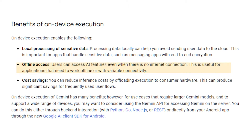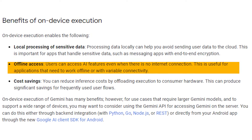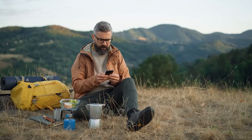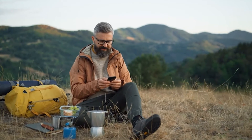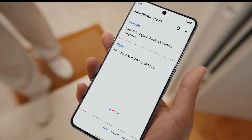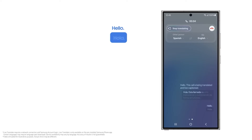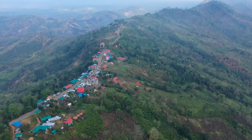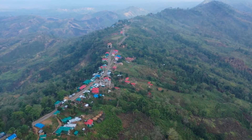Another key aspect of Gemini Nano is its offline functionality. Imagine you're in a remote location without reliable internet access and need to use a translation app. With Gemini Nano, the app can still function effectively, translating languages without needing to connect to the internet. This offline capability is not just about convenience — it's a significant shift in how we rely on our smartphones, especially in areas where internet connectivity is a challenge.